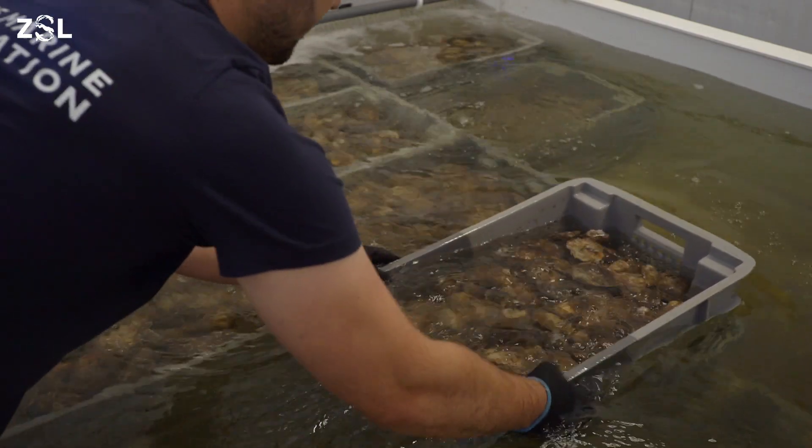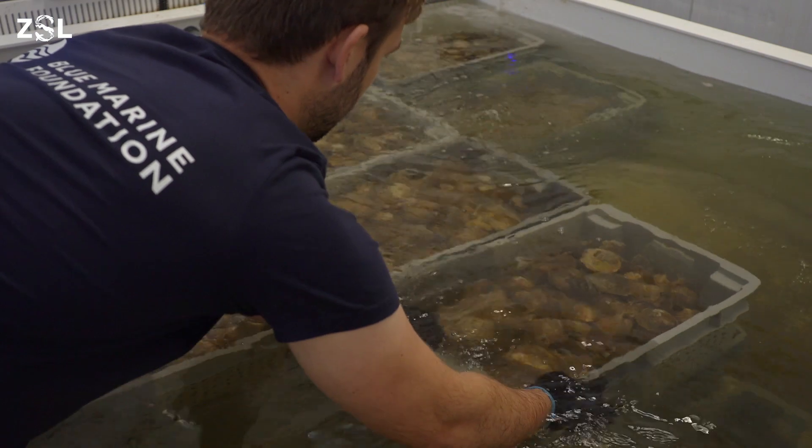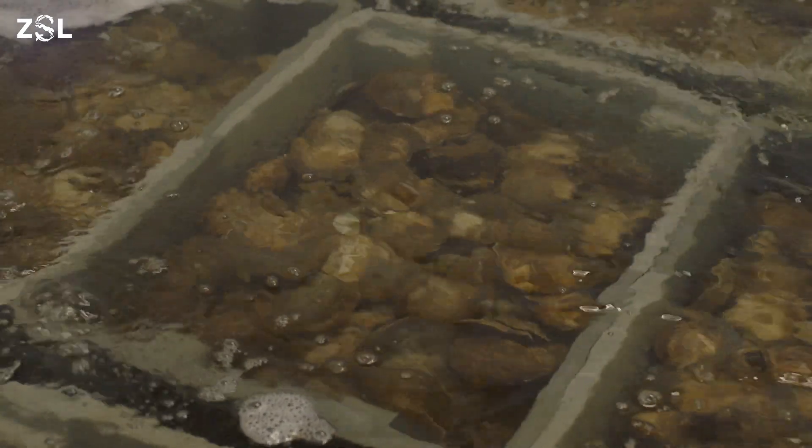Native oysters are also filter feeders, meaning that each mature native oyster will filter up to 200 litres of water a day, creating cleaner, better quality water. They'll also provide shoreline stabilization and many other different benefits for the local environment.